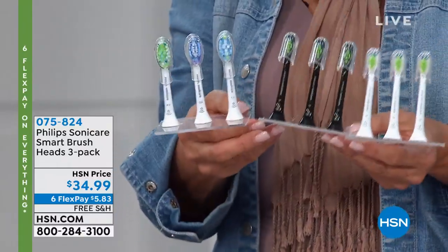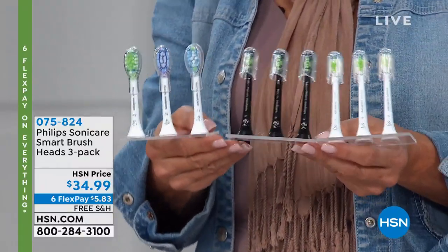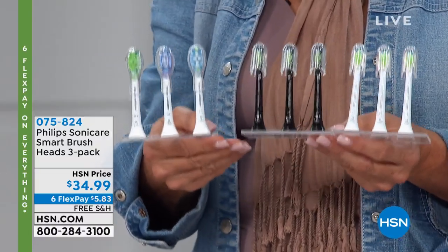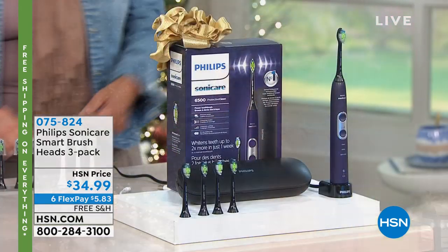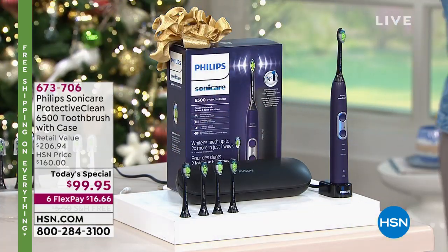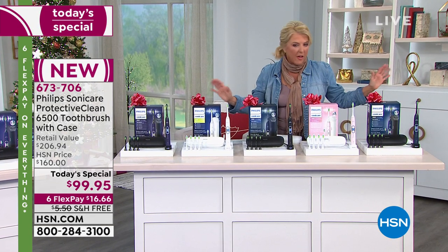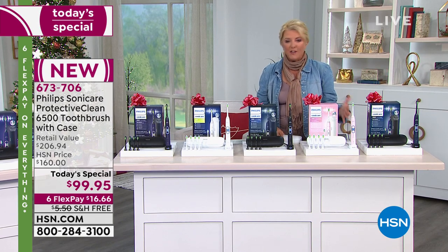You're getting five brush heads included — that's almost a full year's worth — in our exclusive configuration. The extra brush heads retail for $34–$37 for a three-pack. The pink is just crazy popular, outselling all other colors three to one. If you're thinking about pink, now is the time — these are outselling all other colors significantly.